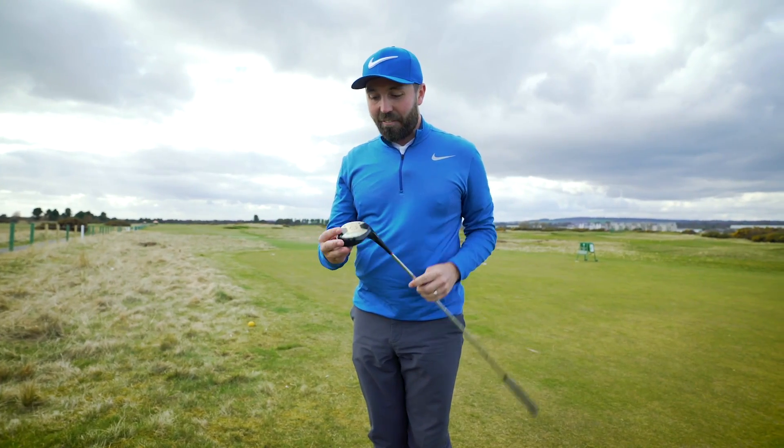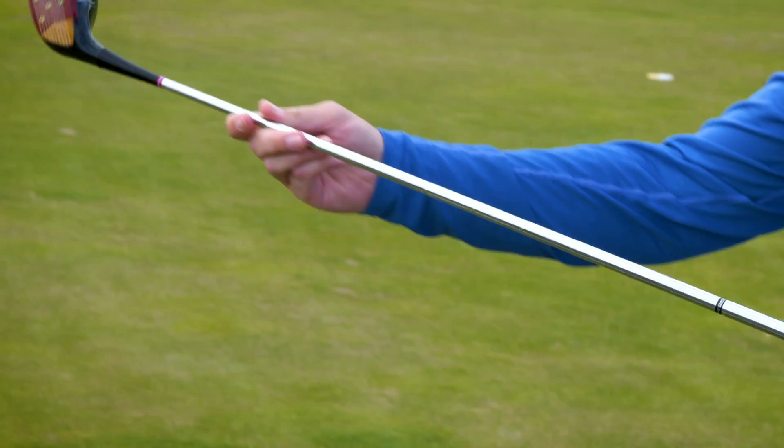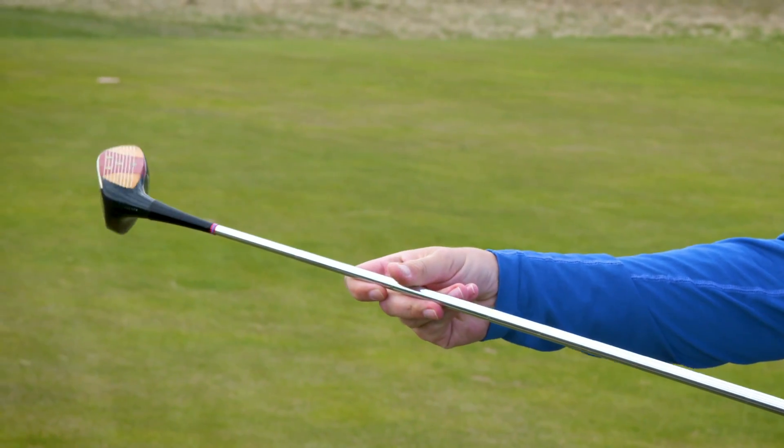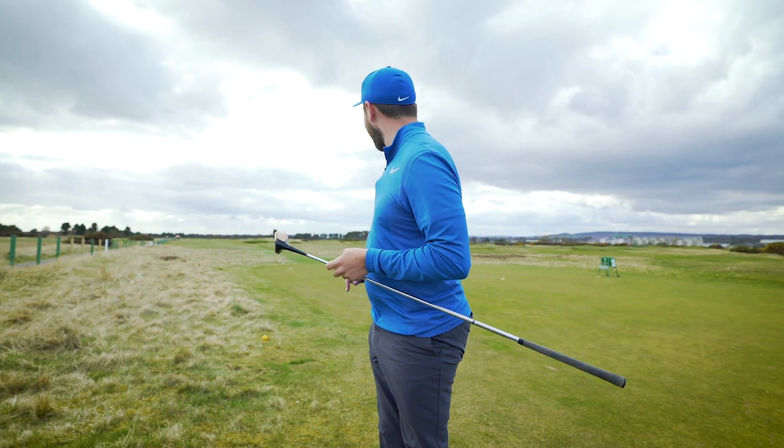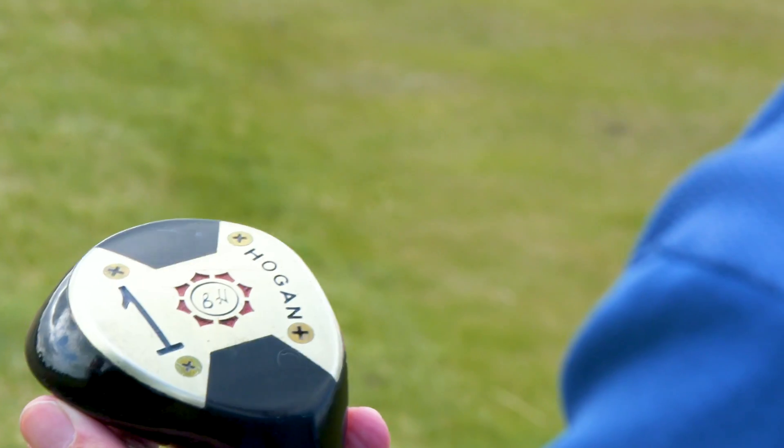It's even got screws in the face. Amazing — absolutely amazing. I've got four golf balls, and this is some challenge: to hit this driver down that gap. I can't wait.